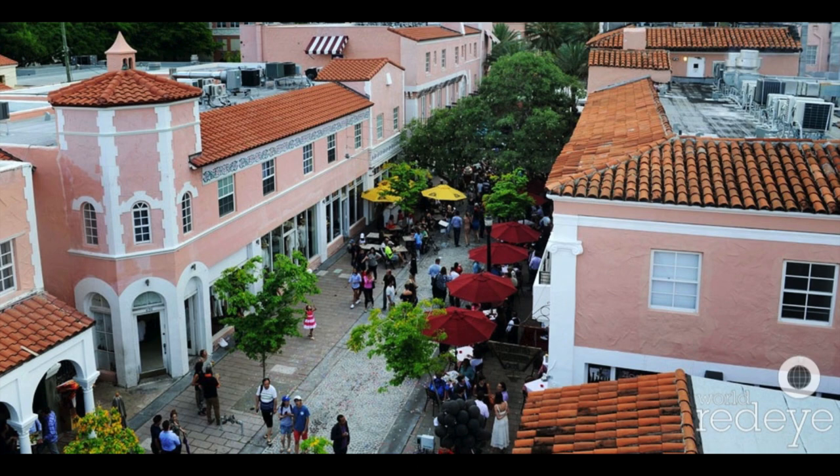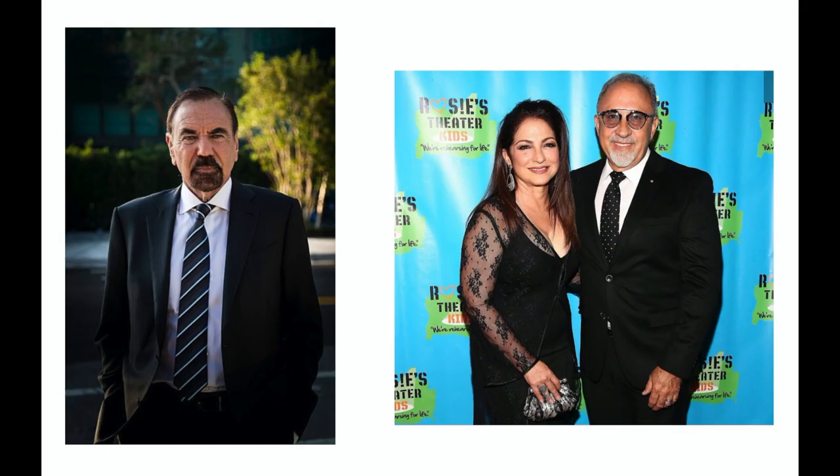On the left is Jorge Perez. Perez was born in Argentina of Cuban parents and lived in Colombia before moving to Miami in 1968. In 1979, he founded the Related Companies with New York builder Stephen Ross. Perez built his fortune by building and operating low-income multifamily apartments across Miami, then branched off into rental apartments before becoming one of the most prolific high-rise condo builders in the southern United States. In Miami Beach, his projects include the luxury condos Murano Grande, Murano at Portofino, and Portofino Tower. In 2011, Perez donated $35 million in cash and art to the Miami Art Museum; the museum was renamed the Perez Art Museum Miami.